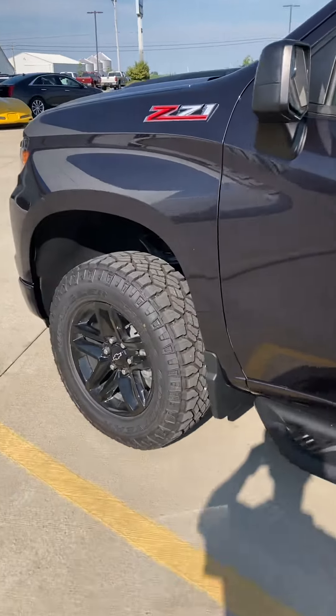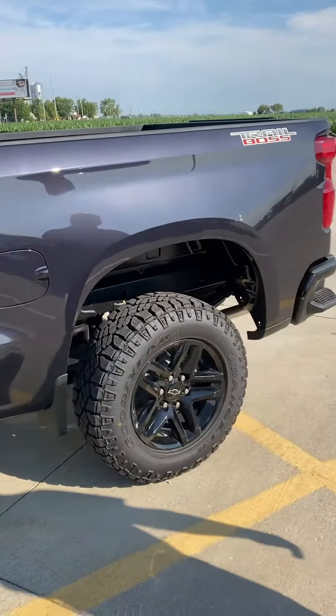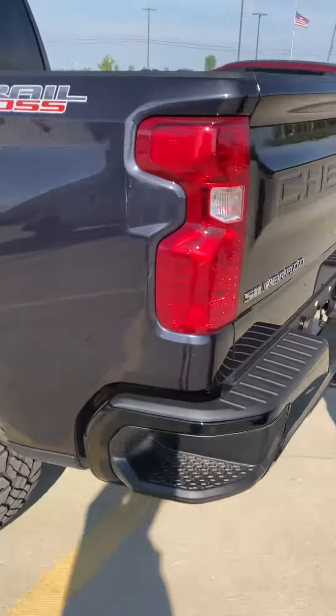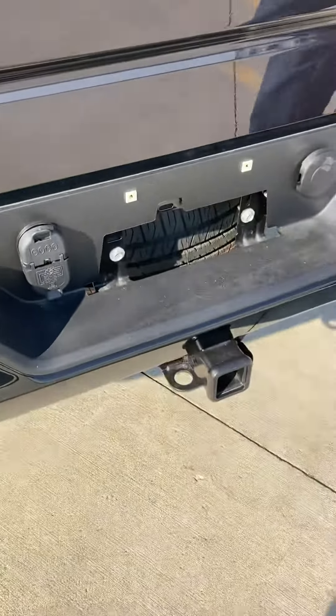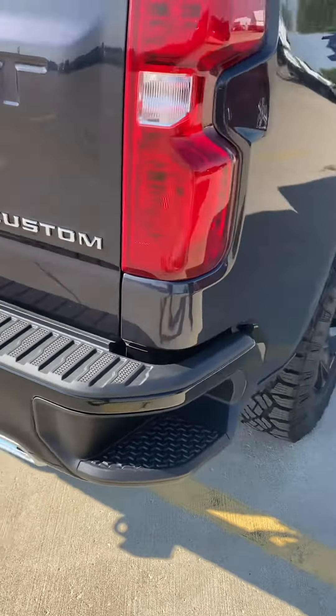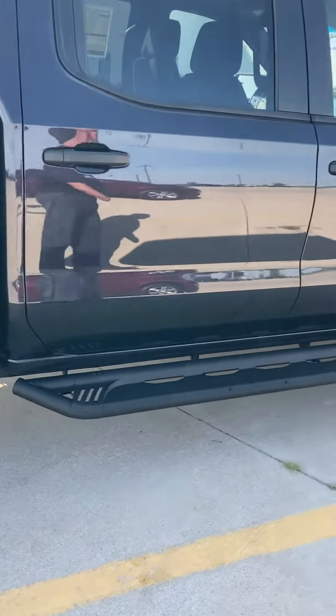Brand new truck. 5.3 V8, nicely equipped. You have a nice set of running boards on it, and a two-inch lift, because Trail Boss is right from the factory. That color is ash gray metallic.